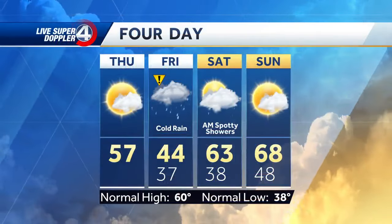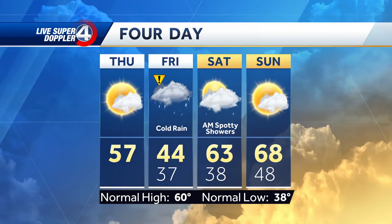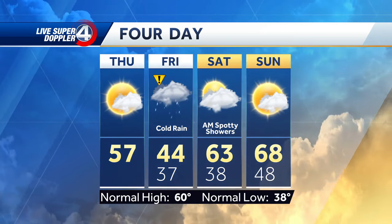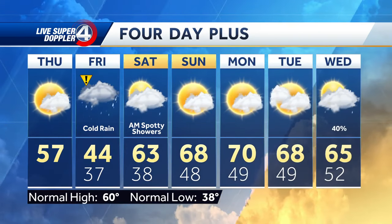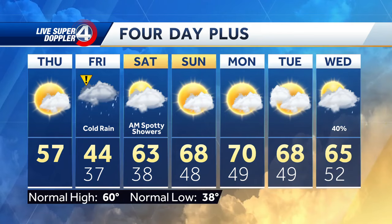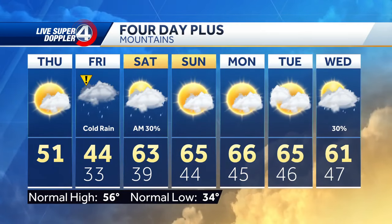The four-day looks like this: highs in the upper 50s today, a nice quiet Thursday on tap before that rain becomes more widespread on Friday. We do have an impact day issued for Friday due to the rain and the chill. Then we'll gradually warm things up into the weekend — Sunday would be the pick day of the weekend with highs in the upper 60s and nice and dry. Moving into next week, we start out nice and dry Monday and Tuesday, and we're watching for the potential for our next chance for rain by midweek.